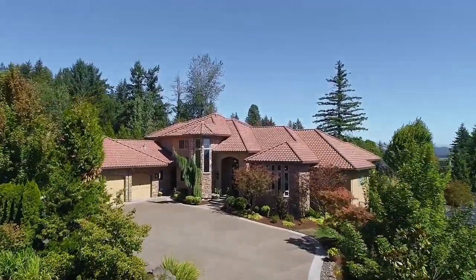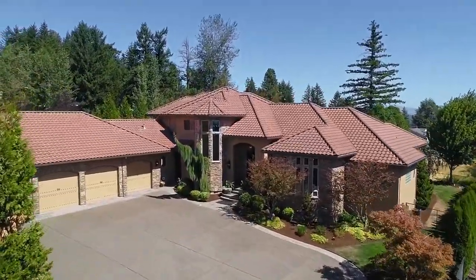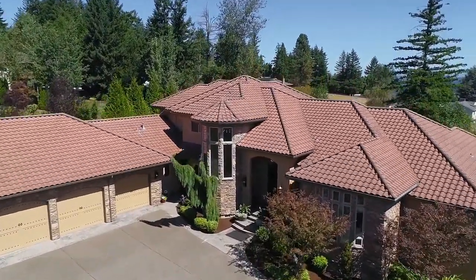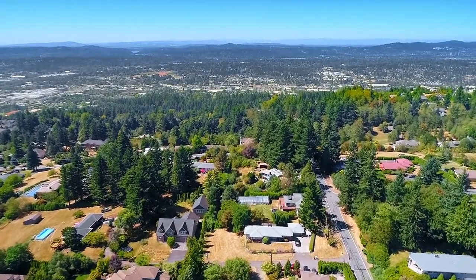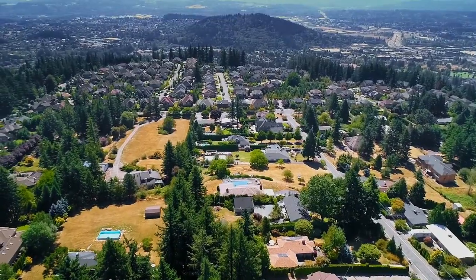Plus, the eight-car garage has room for all of your cars and toys. Living here, you're close to great shopping, neighborhood parks, and you have easy access to downtown Portland.